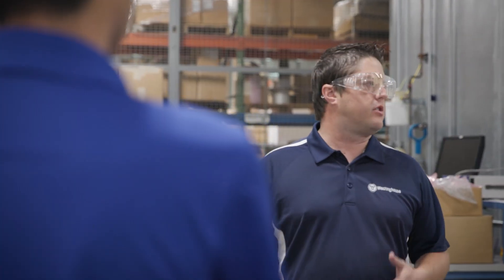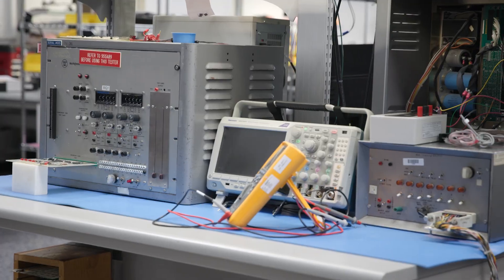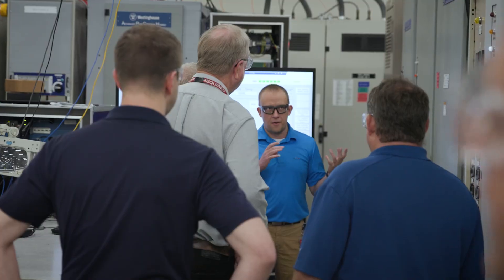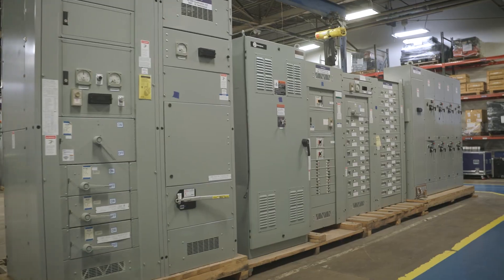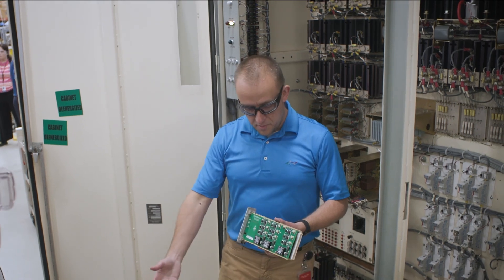At our new Stanton site, we support the AP1000 reactor and global fleet operations. This site is also home to advanced technologies from the Westinghouse parts business, including precision-engineered motor control center bucket replacements and next-generation motor generator control cabinets designed to eliminate obsolescence and enhance nuclear plant performance.